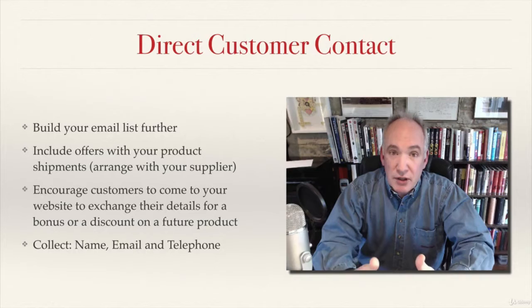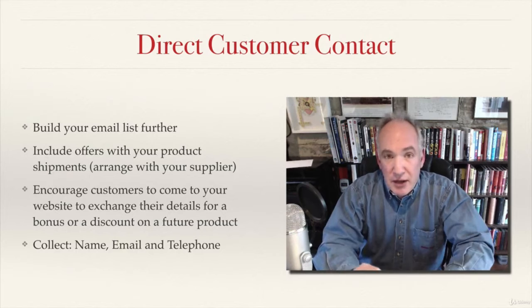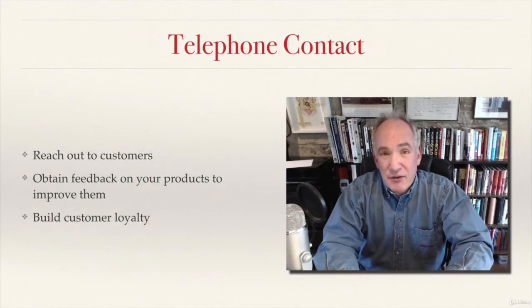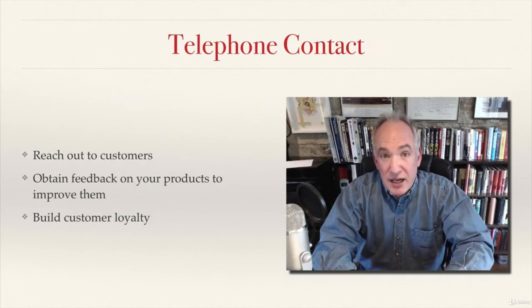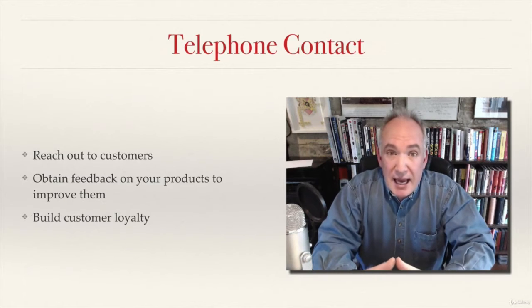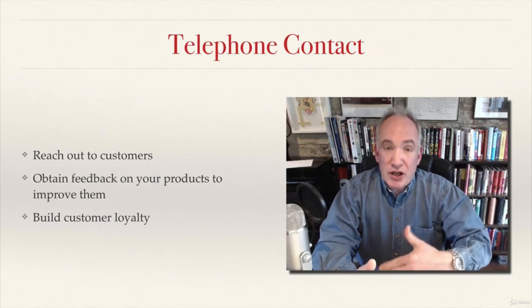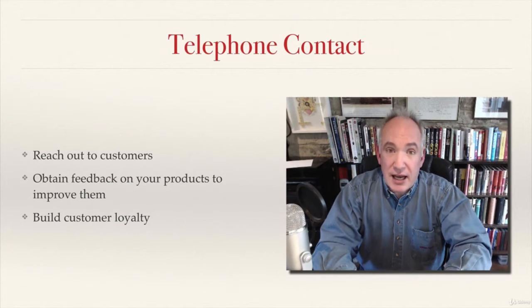So you're encouraging your customers to come to your website and sign up in order to get this bonus or discount, and crucially I think you should be trying to collect their email, their name, and if you can their telephone number. The point behind the telephone number is so that you can run a sort of direct outreach telephone campaign where you actually contact the customers and ask them for actual feedback on the products.